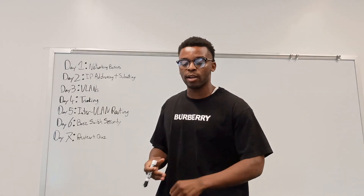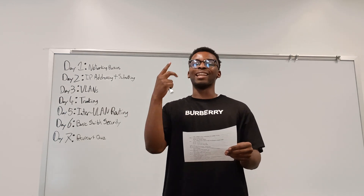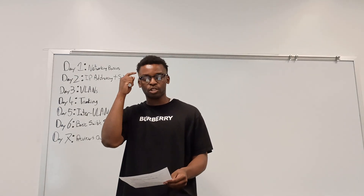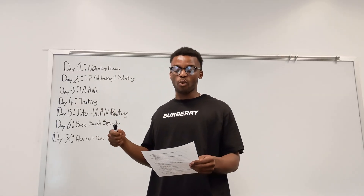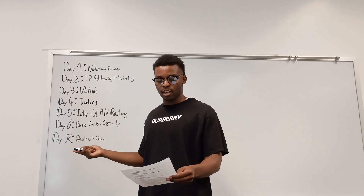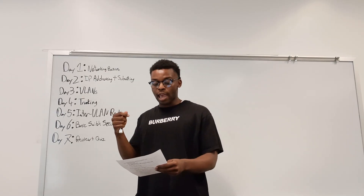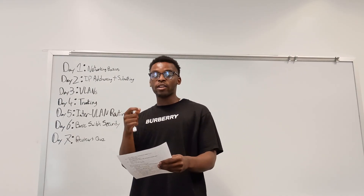Let's jump right into it. Some core rules for this plan: you need to watch, read, and lab every day — no exceptions. Only by doing all three things every day will you really lock in the knowledge. The main primary resource for videos is Jeremy's IT course on YouTube. We'll be using Cisco Packet Tracer for labs, and there's a minimum of two hours a day split between theory and labs.